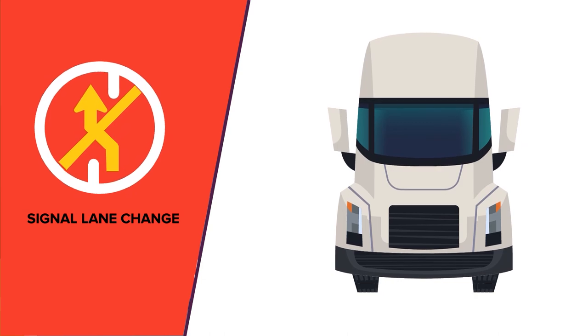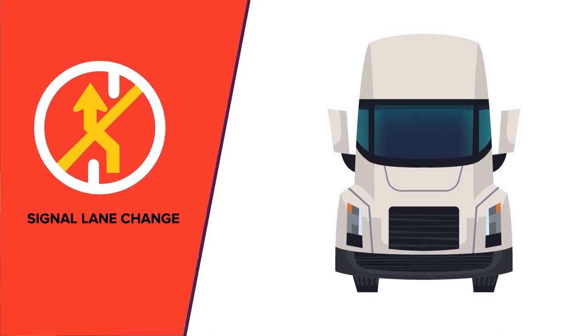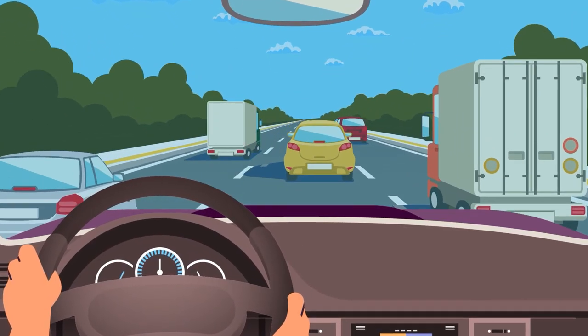Signal lane change intentions well in advance. This means that drivers should not signal right before they are ready to change lanes.